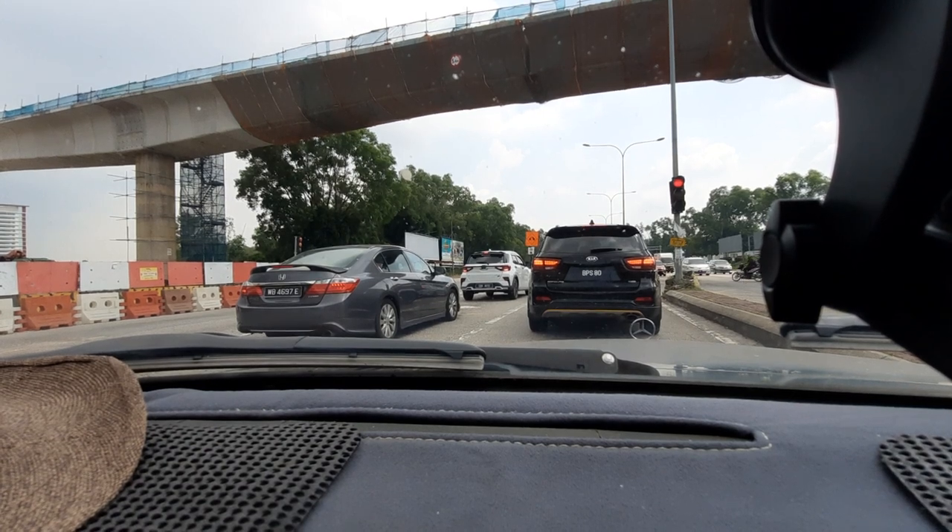Does Mercedes-Benz even make manuals with a two-litre engine anymore? No, I doubt it! But hello folks and welcome to this very quick video of what it is I'm actually driving.